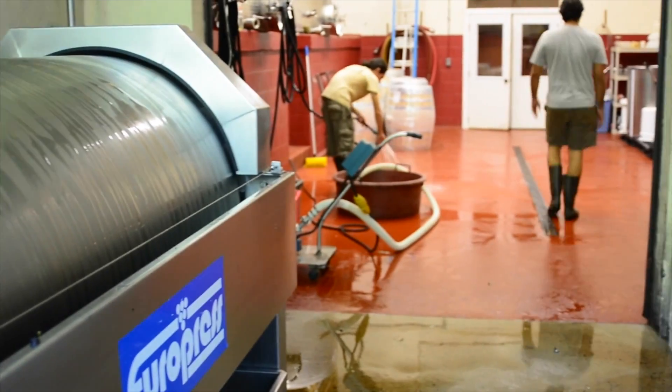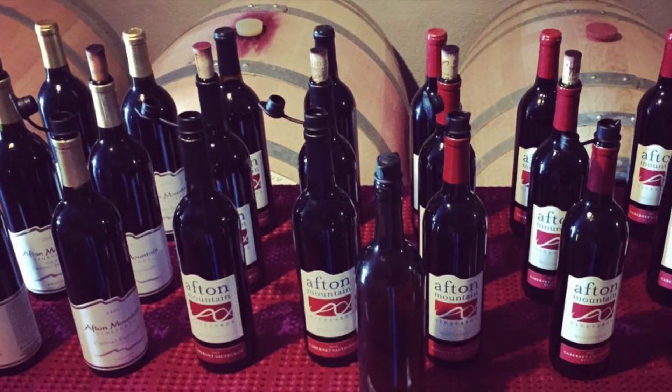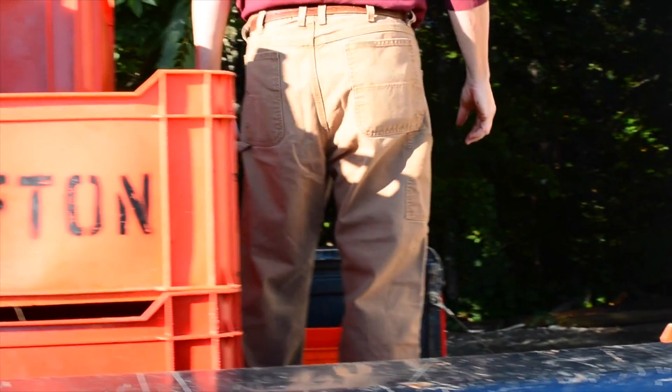The vineyard staff, the winemaking staff, and the retail staff work together to produce and sell great wine. Understanding the process will help us all do that a little better.